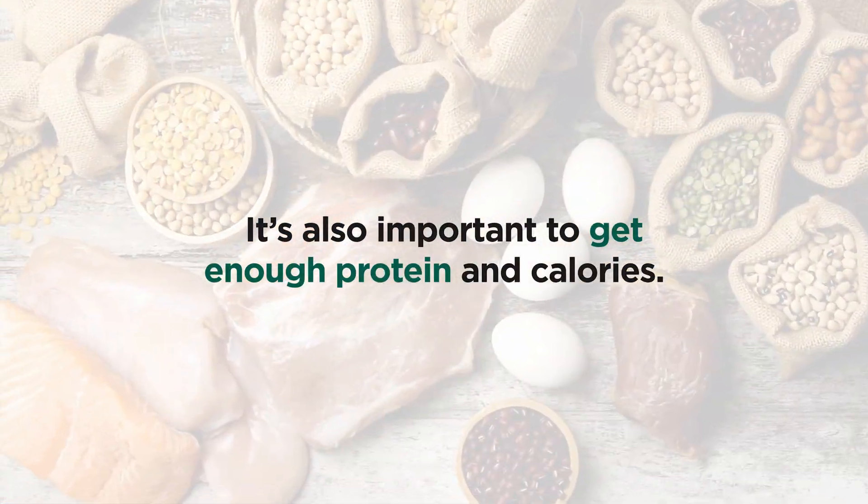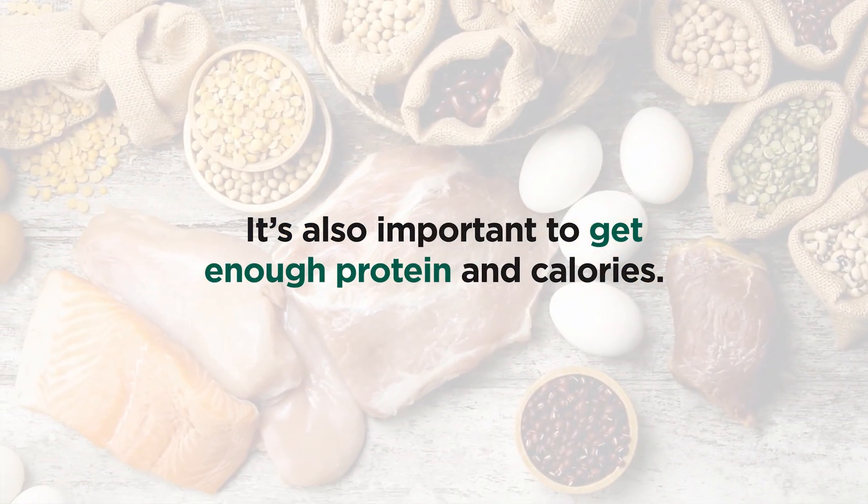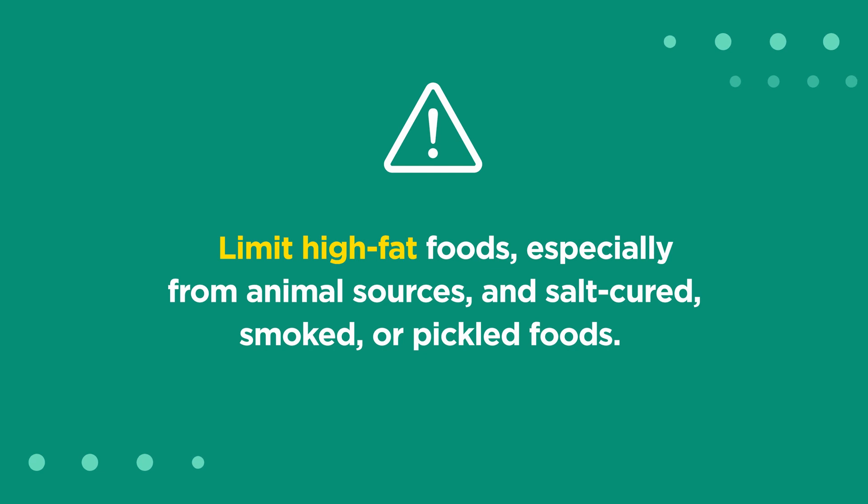It's also important to get enough protein and calories. Limit high-fat foods, especially from animal sources, and salt-cured, smoked, or pickled foods.